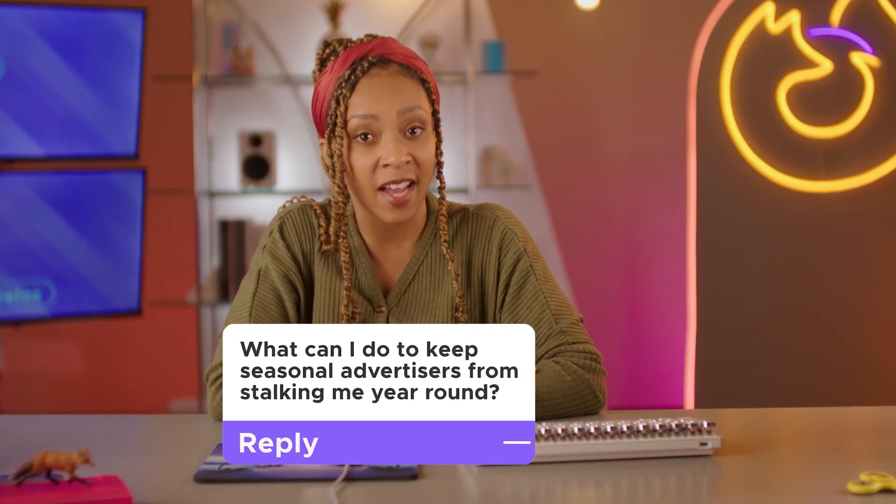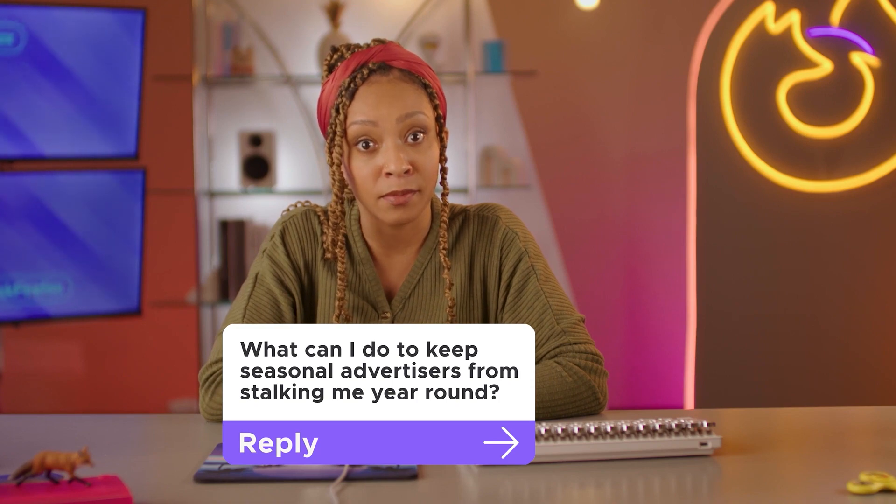What can I do to keep seasonal advertisers from stalking me year-round? Oh, the dreaded holiday ad hangover — the time of year just after the holidays when you're still being served ads for the things you wanted, except now at full price.